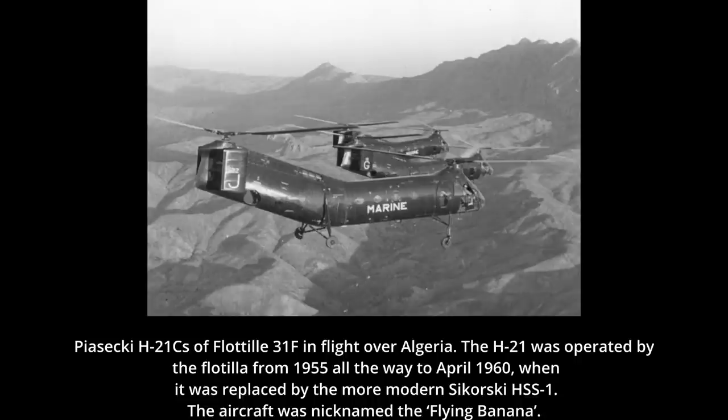Algeria was colonized by the French from 1830 onward and quickly became the most important French colony. It was the only modern colony with a large European population, and as such, when various independence movements appeared in the post-WWII era, the French did not want to let go of Algeria, starting the 1954-1962 Algerian war against the local FLN Socialist and Independentist group.